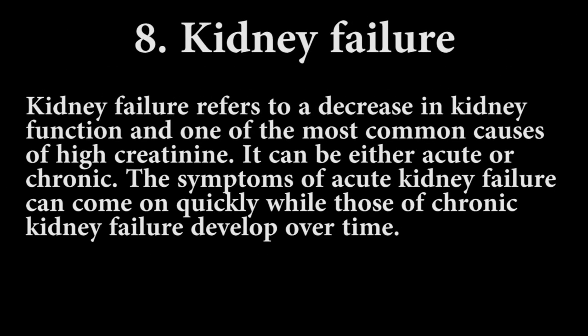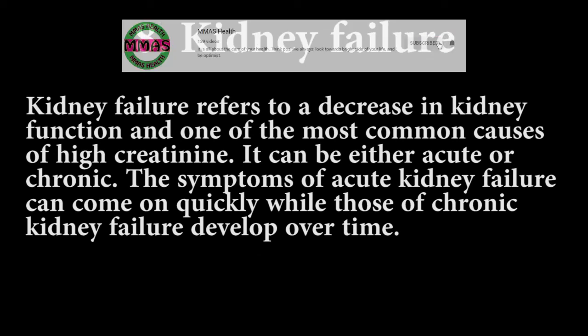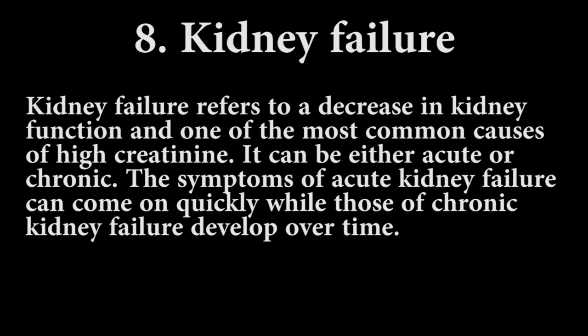Number eight: kidney failure. Kidney failure refers to a decrease in kidney function and is one of the most common causes of high creatinine. It can be either acute or chronic. The symptoms of acute kidney failure can come on quickly, while those of chronic kidney failure develop over time. That's it guys — I hope you liked the video, thanks.